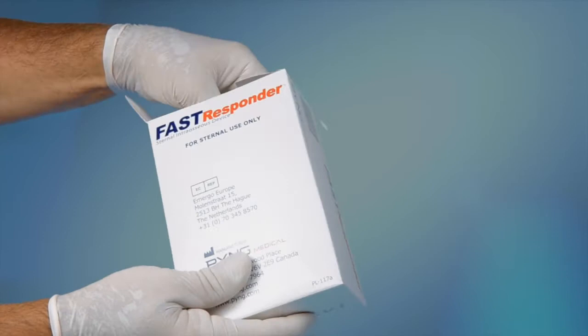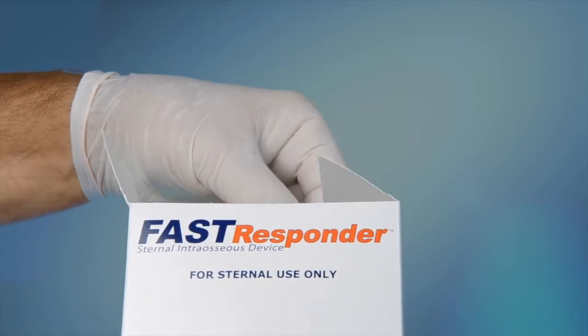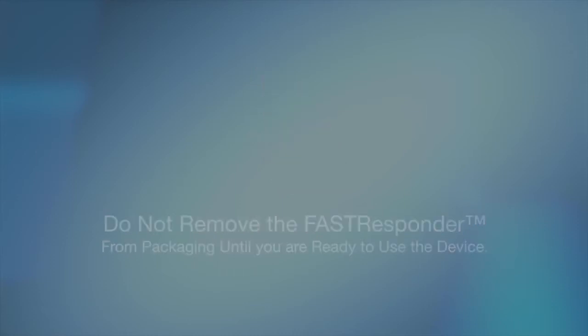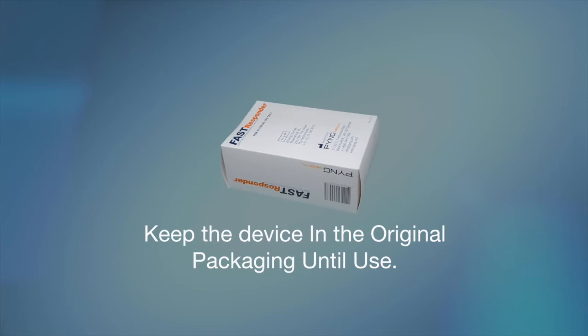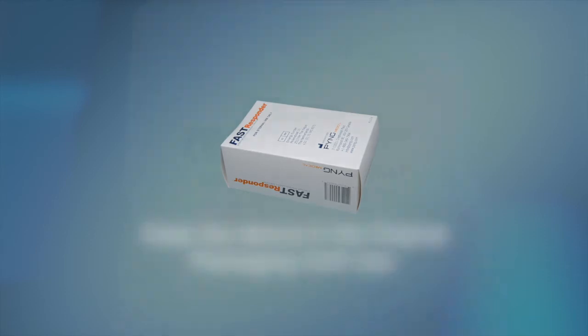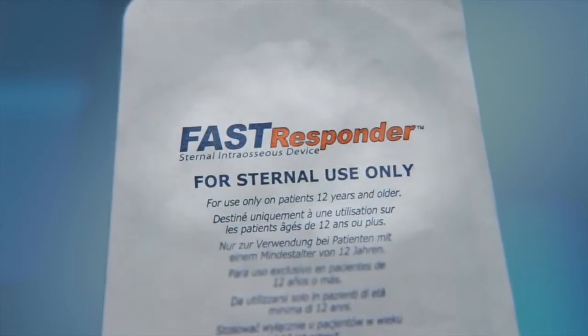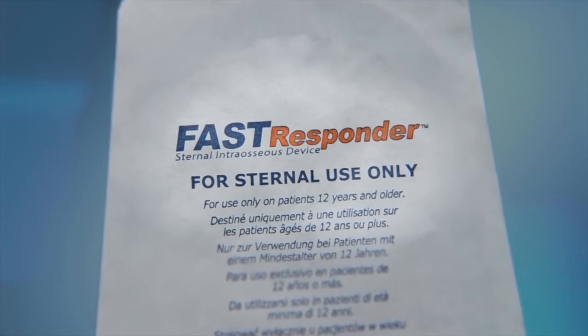Once removed from the outer box, the Fast Responder is packaged in a sterile, sealed, molded plastic, crush-resistant package designed to protect the device during shipping, storage, and movement. It is not recommended that providers remove the Fast Responder from the outer box and carry it in this exposed configuration. The optimal sterile and protective configuration is as shipped to the end user. It is not advisable to package the Fast Responder using any other configuration, as destruction of the sterile barrier may occur. The markings on the crush-resistant packaging again clearly denote that the device is for sternal use only.